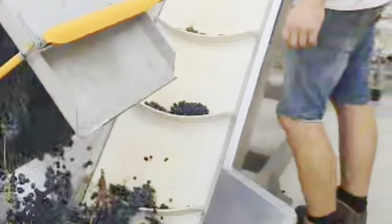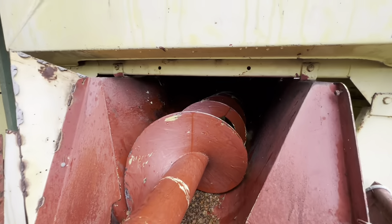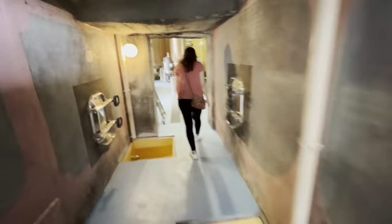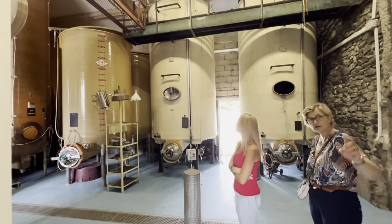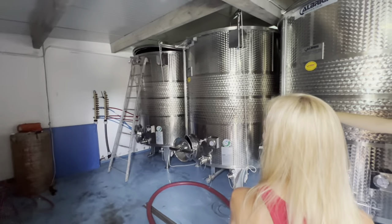Once the grapes are picked, whether hand picked or machine picked, they are brought into these tanks for processing. The process of winemaking is so complex and so interesting. There are so many intricacies in how they grow the grapes, the barrels they pick, and so much of the process of winemaking itself. While vines can live up to 50 years, their most productive years are around 20 to 30 years old, though it really depends on the type of wine. Which is why having connoisseurs and winemakers as specialized as this family makes it so much more fun to discover.